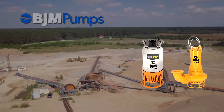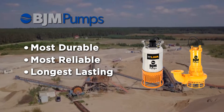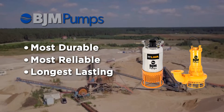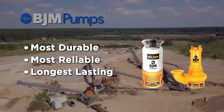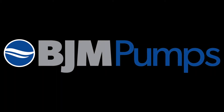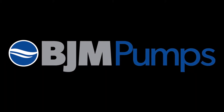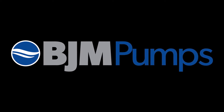BJM submersible pumps are the most durable, reliable, and longest-lasting pumps on the market, keeping your operations running smoothly and your downtime minimal for maximum performance and lower total cost of ownership. Since 1983, BJM Pumps has been a trusted partner to the mining and aggregates industry, making sure you get the pump you need — guaranteed.